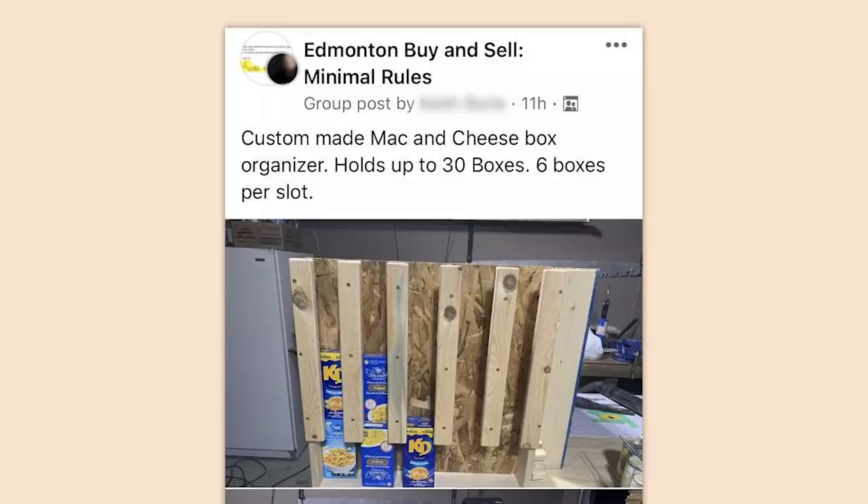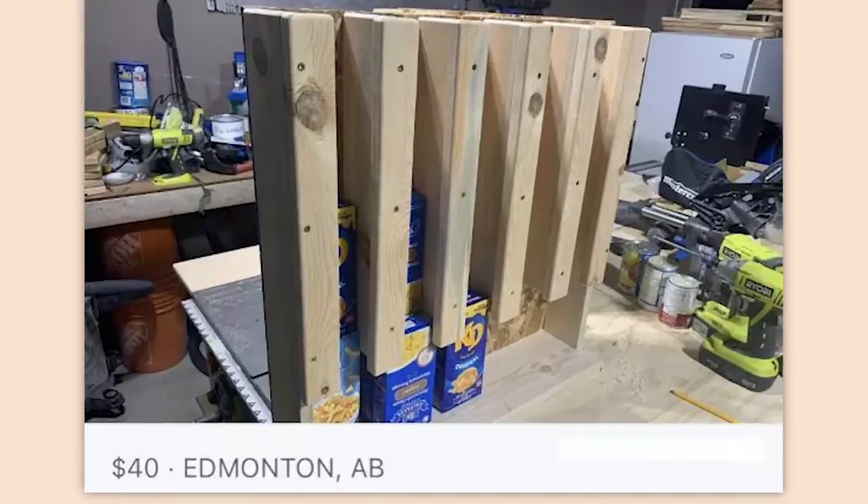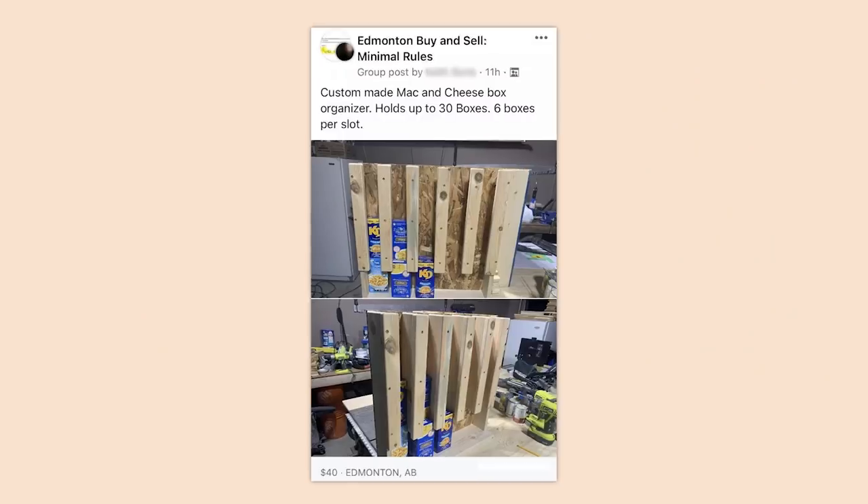Custom made mac and cheese box organizer — holds up to 30 boxes, six boxes per slot. Or you could put them in your pantry. Don't have one of those? Your cabinet. Don't have those? What's going on?